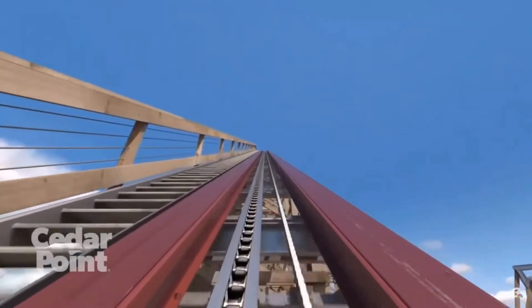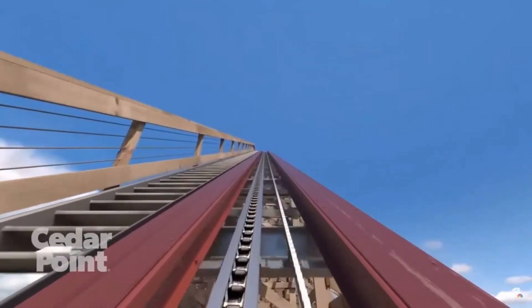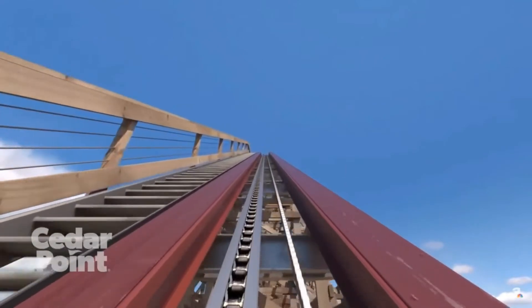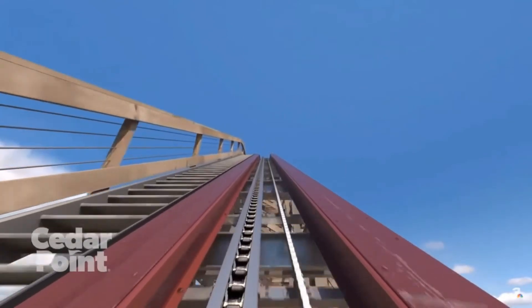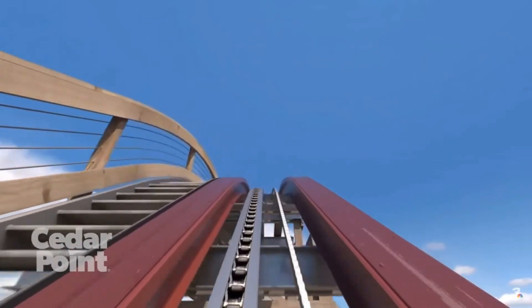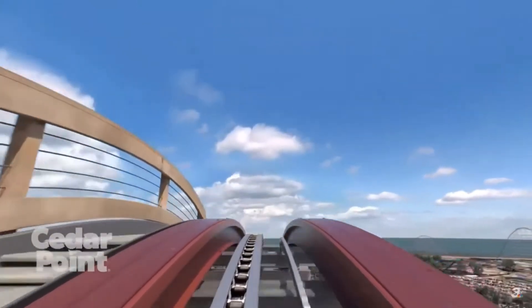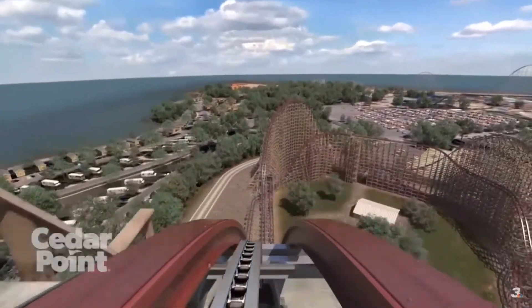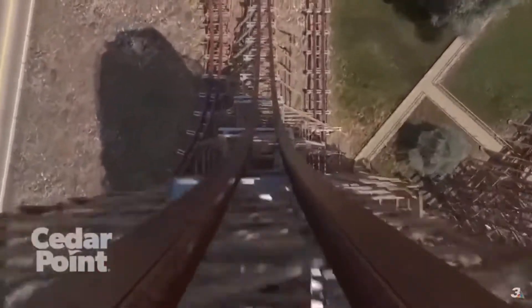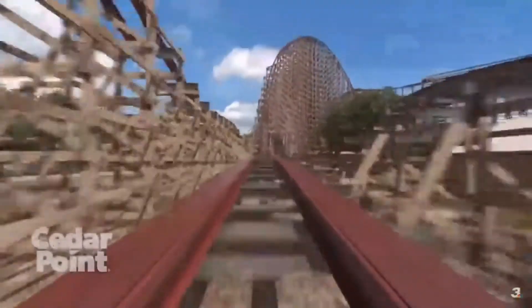I really feel this might be the best coaster at Cedar Point. I know there's going to be competition between Maverick and Millennium Force for some people. For me, Maverick's my favorite coaster there, and it's going to be a close battle, but I think Steel Vengeance might come out victorious. Now we are ascending the lift hill and heading down — oh my god, 90 degree drop! Oh my gosh, fantastic! This airtime hill right there looks fantastic.